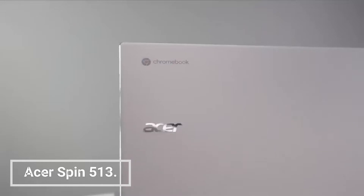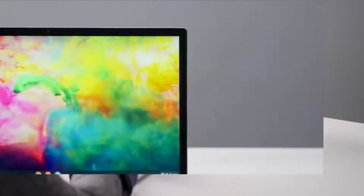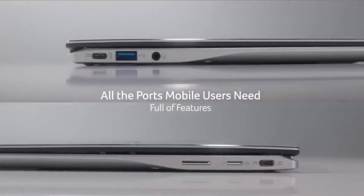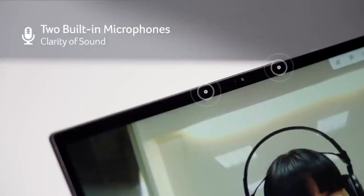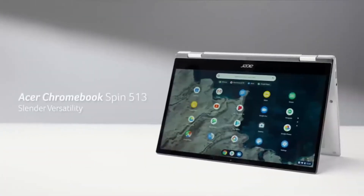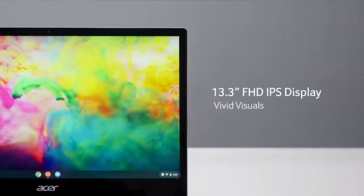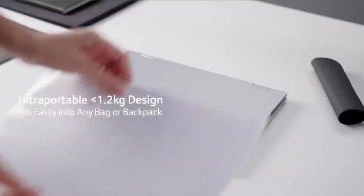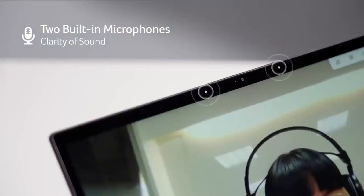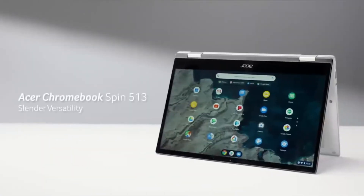The Acer Chromebook Spin 513 is a versatile two-in-one Chromebook that's perfect for students, professionals, and everyday users. It's powered by an Intel Celeron N5100 processor, 4GB of RAM, and 64GB eMMC storage. It also has a 13.3-inch Full HD touchscreen display, a backlit keyboard, and a stylus. The Spin 513 is great for students and professionals alike — the large display is perfect for multitasking, and it comes with a stylus for note-taking, drawing, and added productivity.